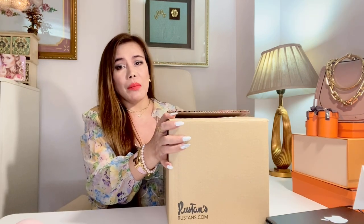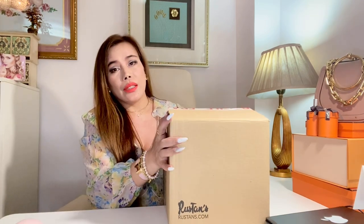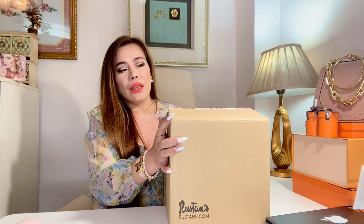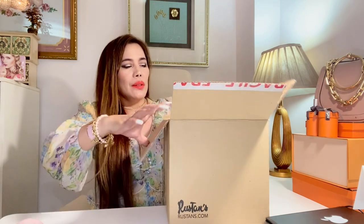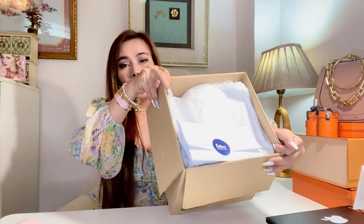Here's the box where the beauty products came in. I purchased this from Rustans. It's great that they carry the beauty brand La Mer. It has the Rustans receipt. I will also include the prices of each product in the description box below so you have an idea.